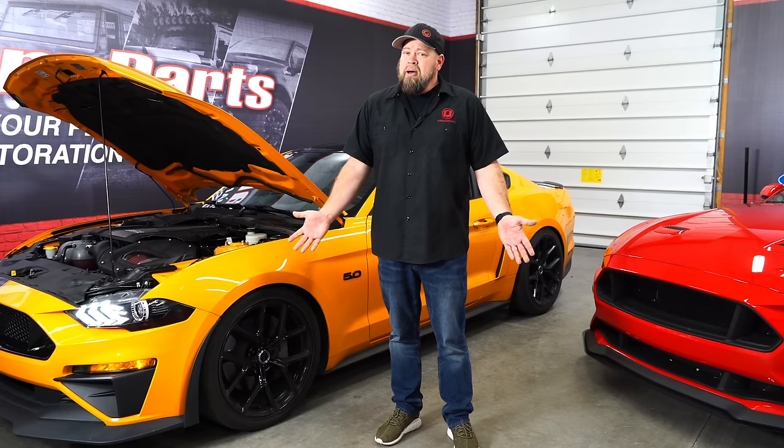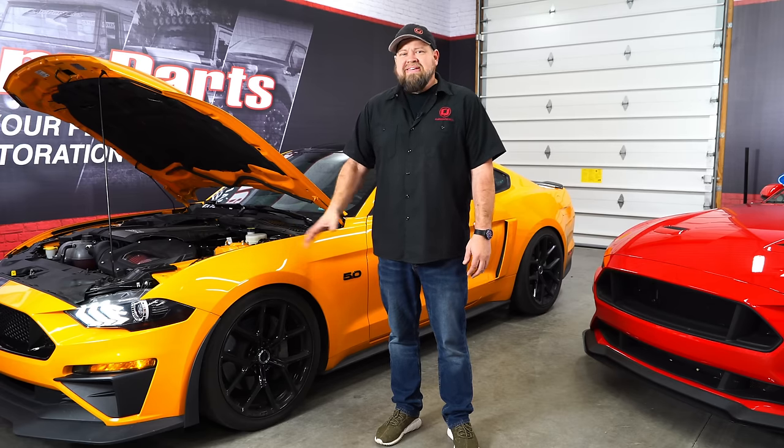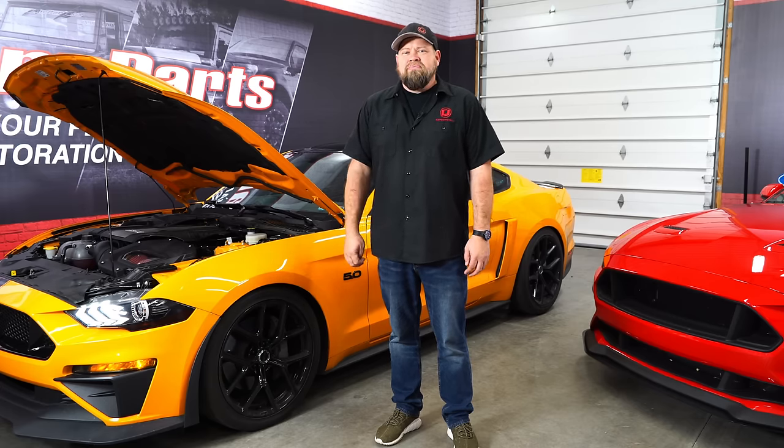The third option and probably the most common is simply to live with it. More than likely the tick you're hearing is not damaging anything inside the engine. It's annoying and it's frustrating, but if it's not causing damage, more than likely Ford is not going to replace your engine. Even though this has been a problem since 2011, there really is no concrete fix yet. Lots of people though have had 100,000-plus miles of abuse on their car with no problem even though it's making that tick noise.